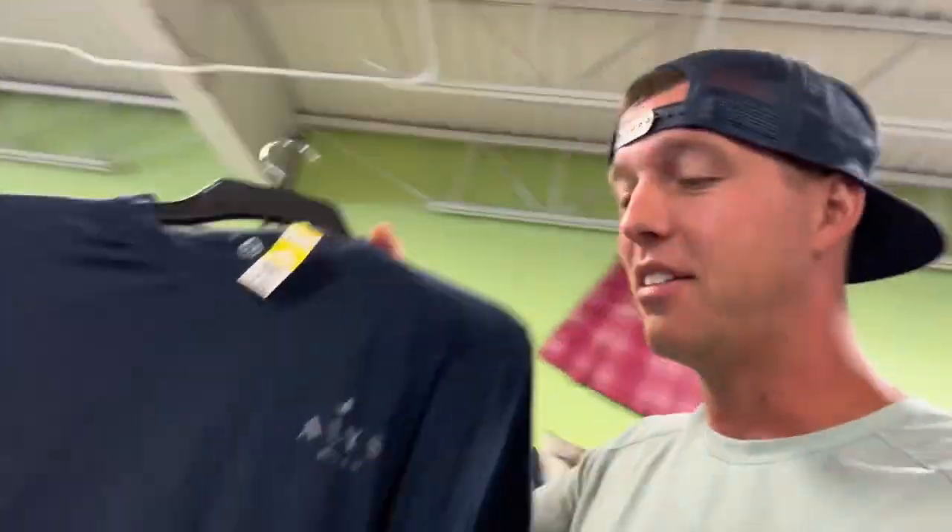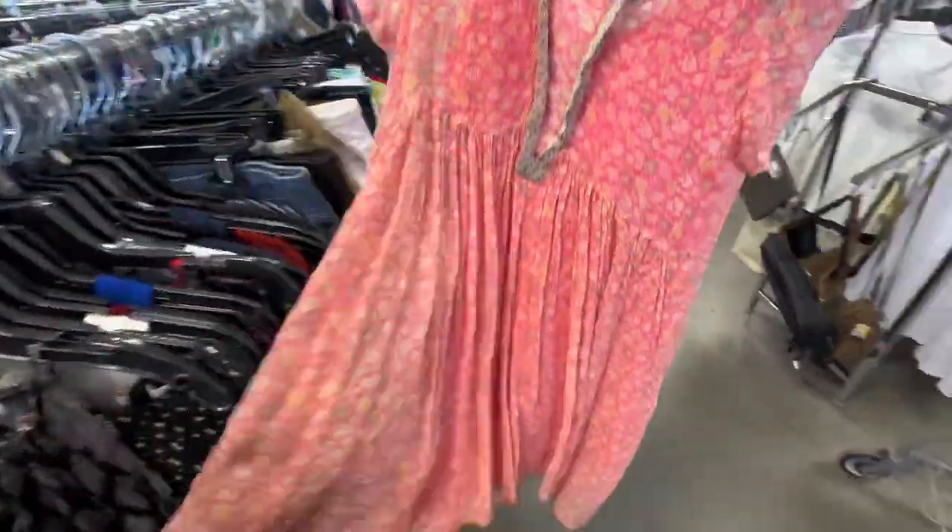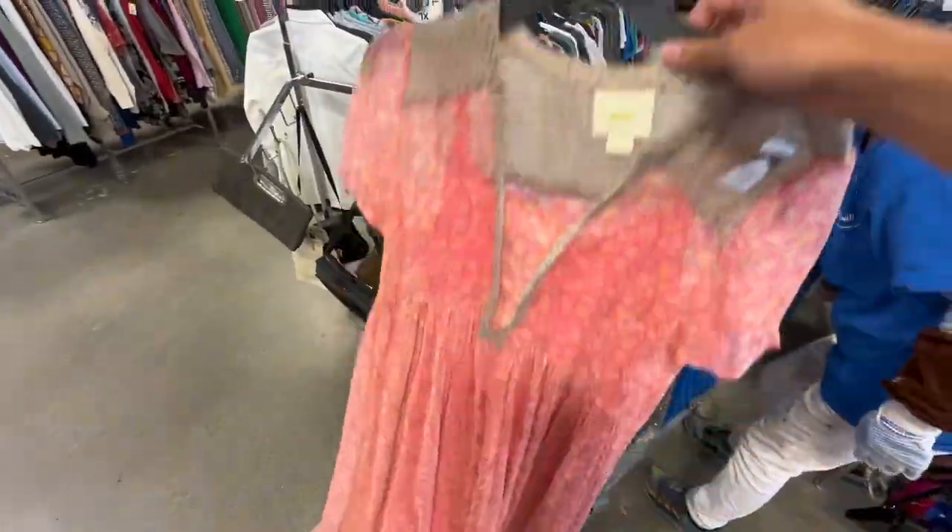I see this little panda bear shirt - I sold one of these in a pearl snap recently for like 50 bucks - but this one has damage right here, so that's not a good thing. Put it back. Get the pearl snap ones.